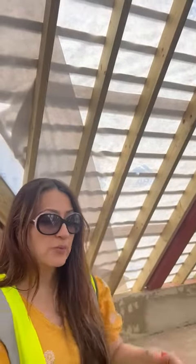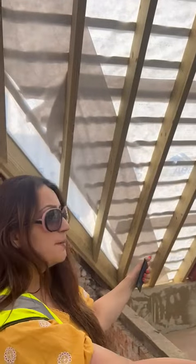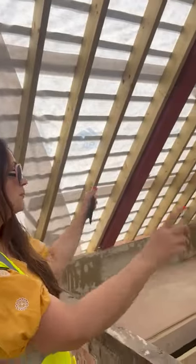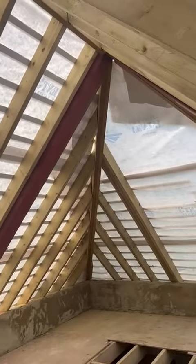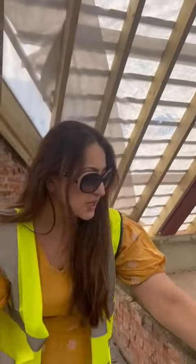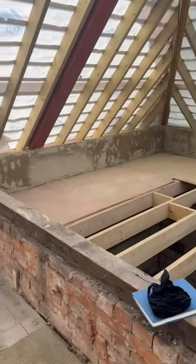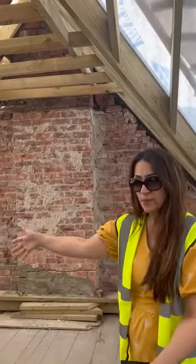Then they'll start doing the floorboards and work their way downwards. So this is bedroom two. There's going to be some skylights — roof lights over there — and it's going to be a good size, looking about 10 square meters. This brickwork here is going to be taken off. This bathroom here is the ensuite and this is the communal bathroom.